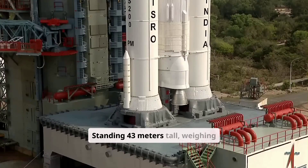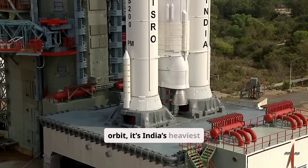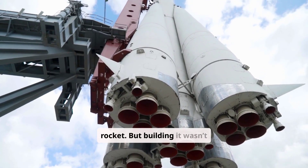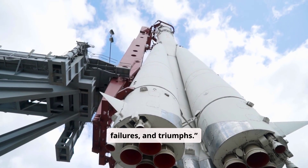Standing 43 meters tall, weighing 640 tons, and capable of lifting 8 tons to low-Earth orbit, it's India's heaviest rocket. But building it wasn't easy — it took decades of innovation, failures, and triumphs.